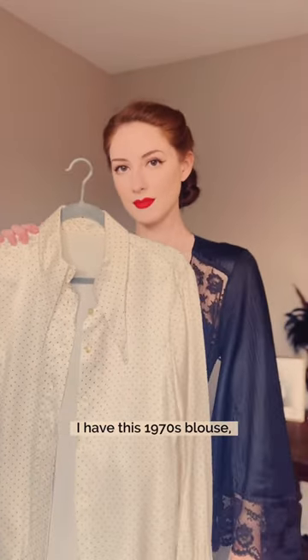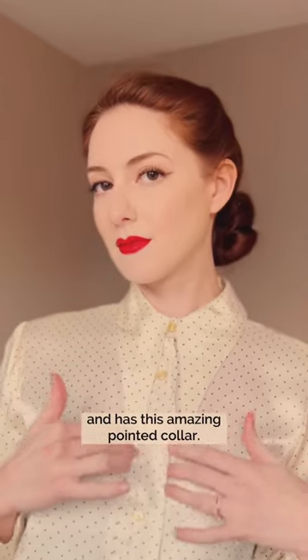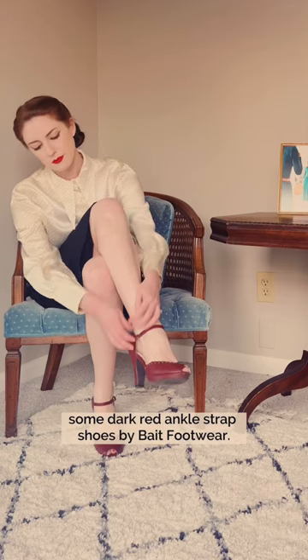To wear under it, I have this 1970s blouse, which I think lends itself well to 1940s looks, and has this amazing pointed collar. I paired it with a simple black pencil skirt, a slim black leather belt, and for a pop of color, some dark red ankle strap shoes by Bait Footwear.